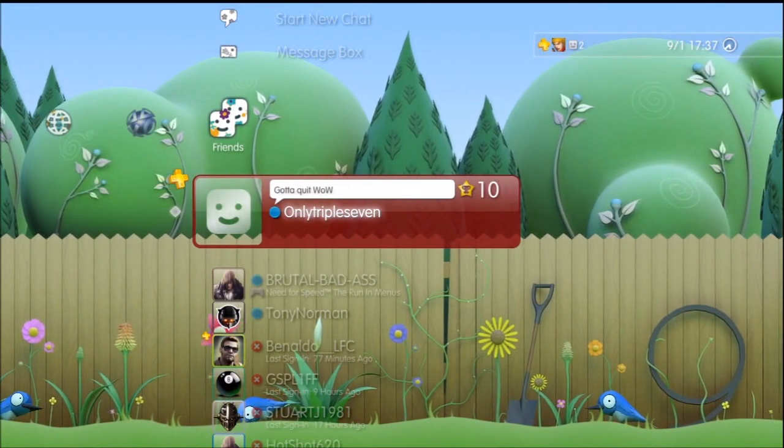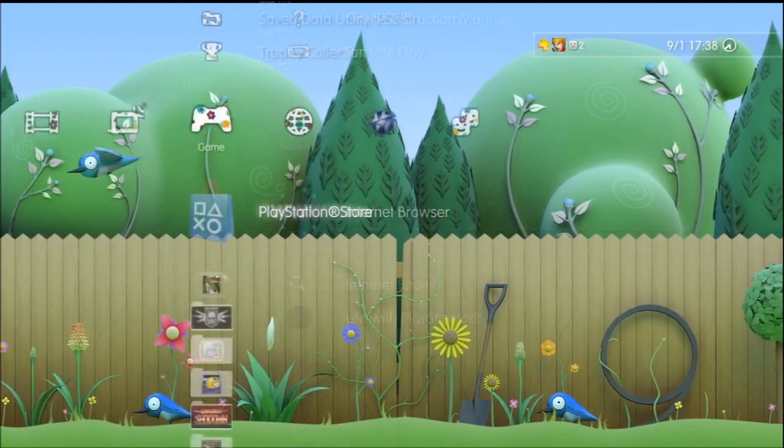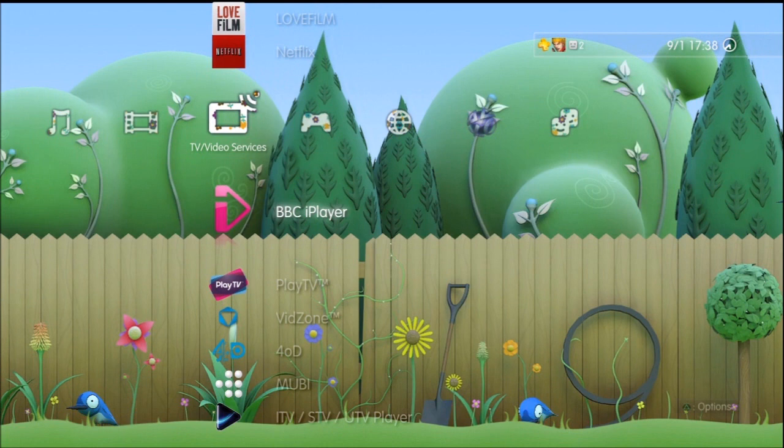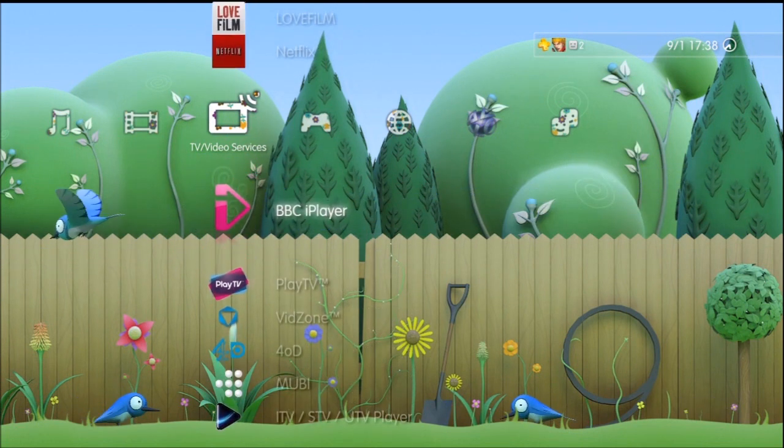I am Only777 slash DodgyKebab. This is my video for using the UK PS3 Netflix application. That's my UK PS3 — it's got iPlayer, 4OD, ITV Player and all the rest of it.